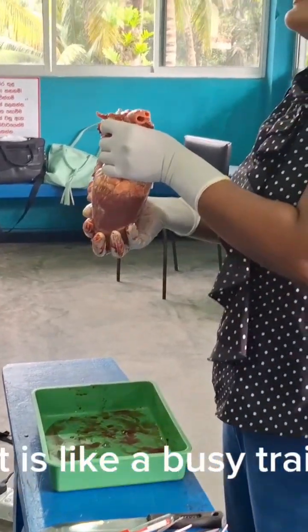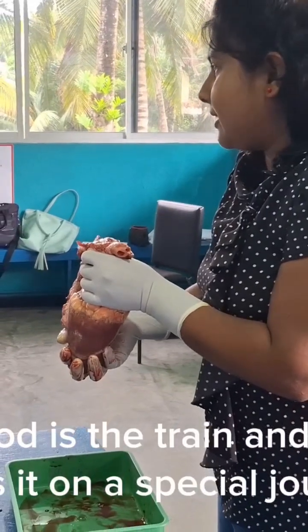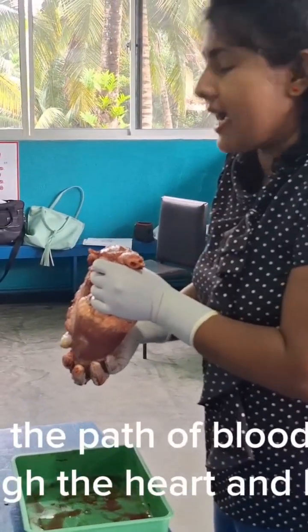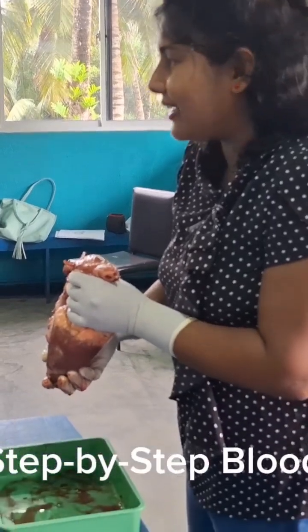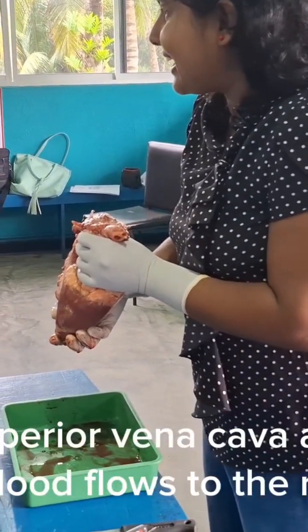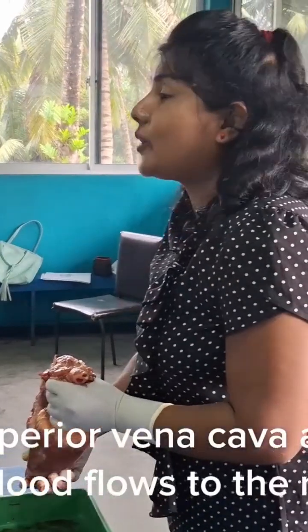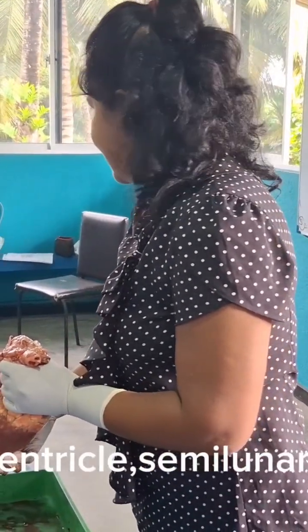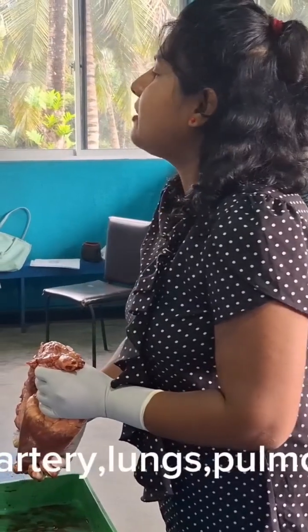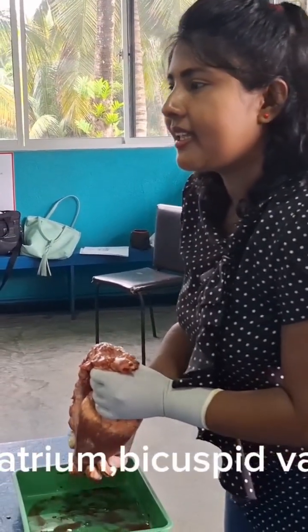Your heart is like a busy train station, where blood is the train and the heart guides it on a special journey. Let's follow the path of blood as it flows through the heart and body, step by step. Blood flows through the superior vena cava and inferior vena cava to the right atrium, then through the tricuspid valve, right ventricle, semilunar valve, pulmonary artery, lungs, pulmonary veins, and into the left atrium.